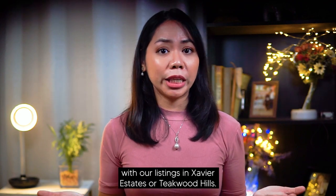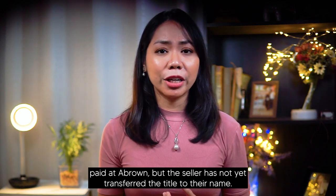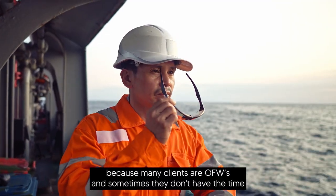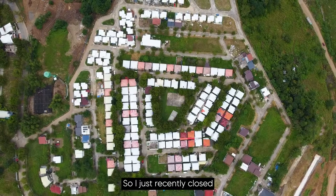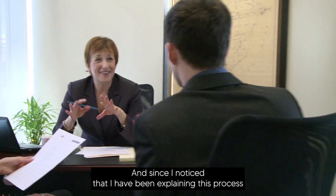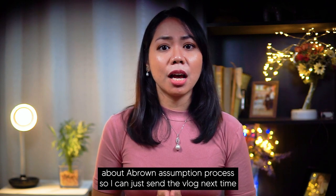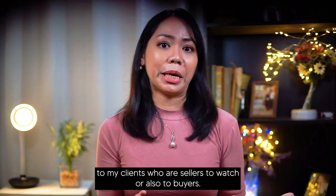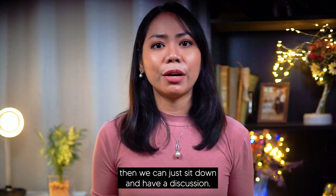With our listings in Savior Estates or Teakwood Hills, we have properties where the unit or the property has been already fully paid at A-Brown but the seller has not yet transferred the title to their name. One reason for this is because many clients are OFWs and sometimes they don't have the time to follow up on the title transfer process. I just recently closed two lots in Ventura Residences with the exact same situation, so I thought why not make a comprehensive vlog about A-Brown's assumption process.